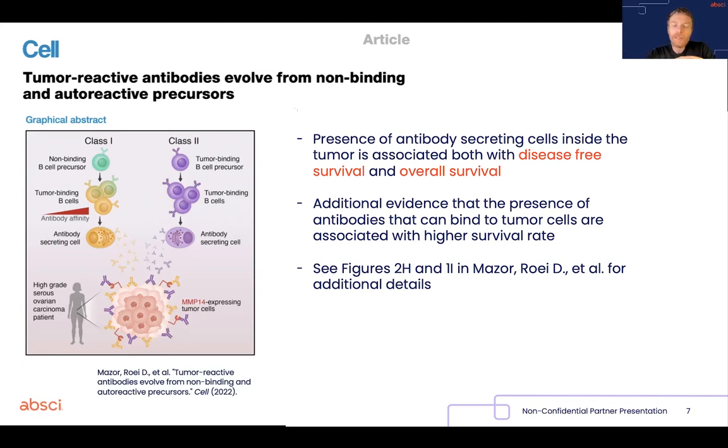And I won't list all the other lines of evidence in this presentation, but I will leave some papers in the comment section so those interested can dig deeper into the biological rationale behind the antibody and target discovery program at APSI.